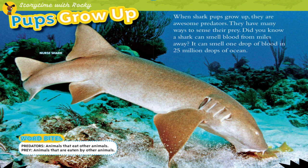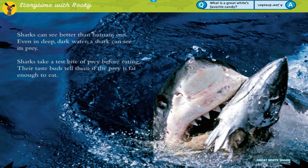Word bites: Predators are animals that eat other animals. Prey are animals that are eaten by other animals. When shark pups grow up, they are awesome predators. They have many ways to sense their prey. A shark can smell blood from miles away — one drop of blood in 25 million drops of ocean! Sharks can also see better than humans, even in deep dark water.